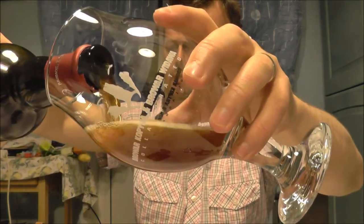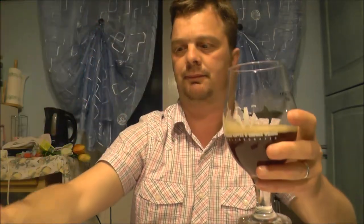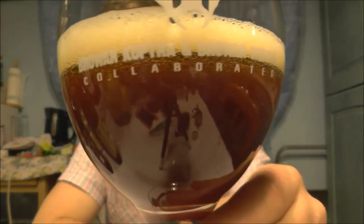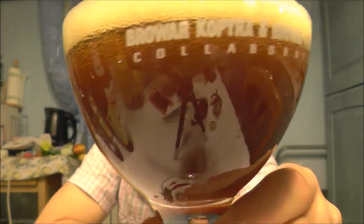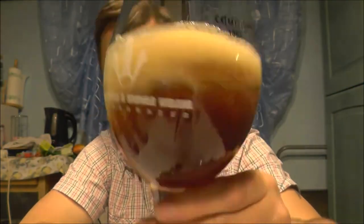The Scotch Ale at 4.8% ABV in the glass — nice dark mahogany color, one finger head, nice carbonation.